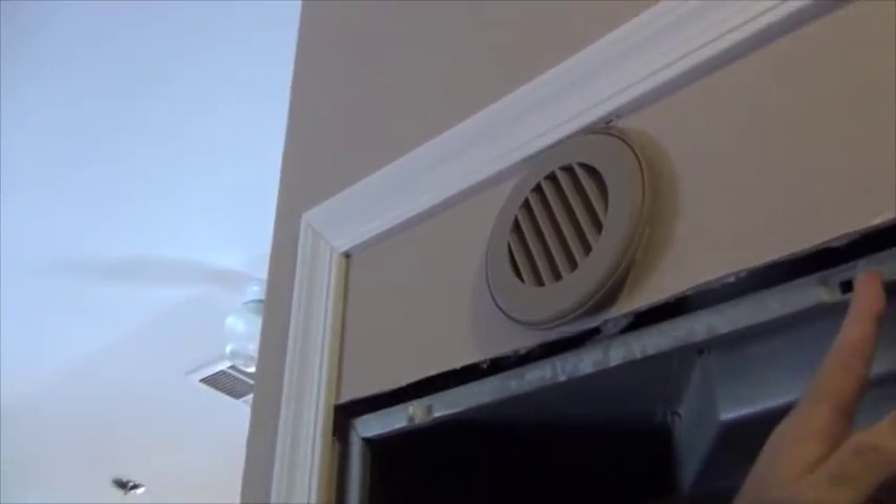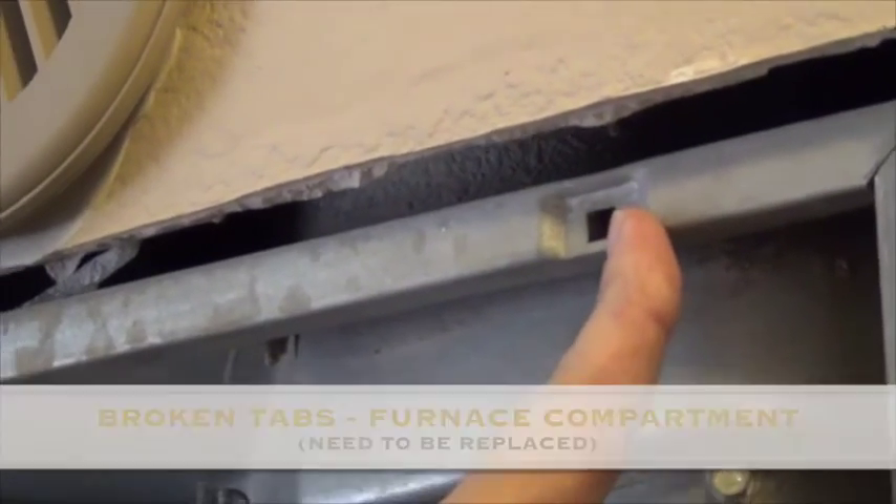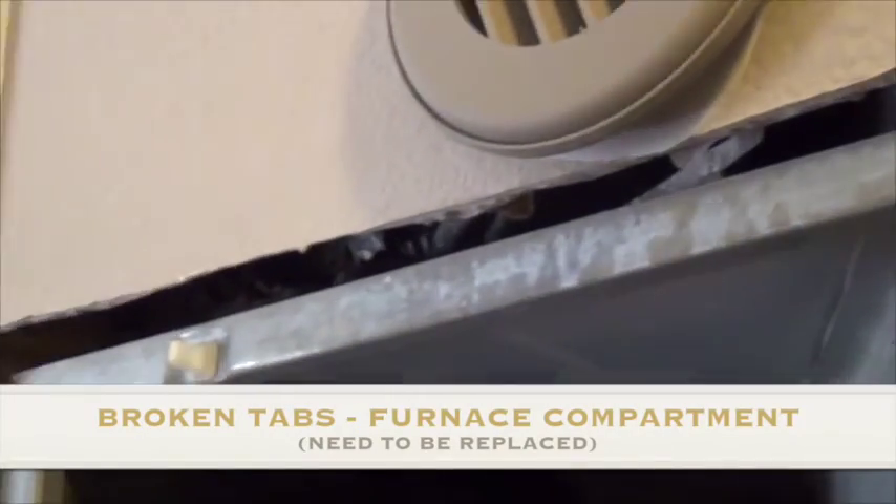And here's where the missing tabs are. We can see where this one is sticking out a little bit — there's a tab that's supposed to hold it in. I'll pop this one off. That's what the tab is supposed to look like, and that's what it looks like when it's broken. So we have two broken tabs, one on the top and one on the bottom. I've got some of these tabs — I can put those on myself.